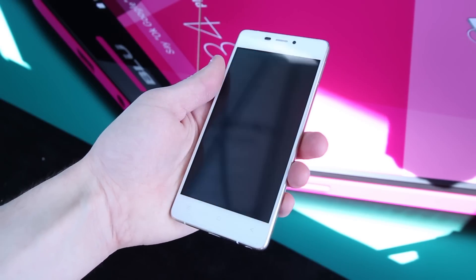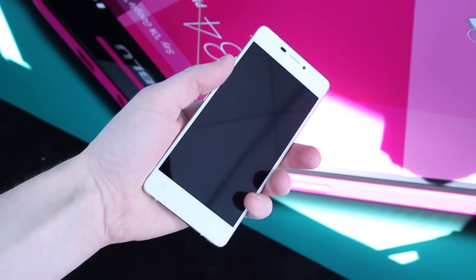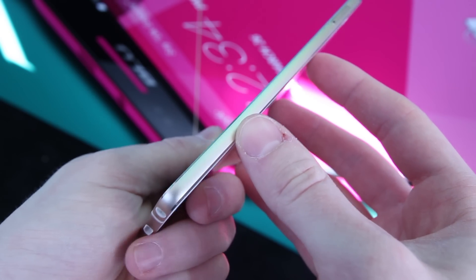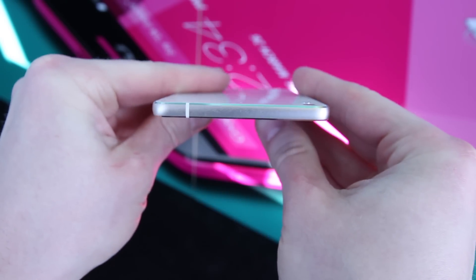So it's the thinnest and lightest phone you can buy in the US right now for $200 off-contract. The other thing I like about this device is that it has an aluminum frame — it's actually made of aluminum-magnesium alloy — and the edges are curved, sort of resembling an iPhone 6 or an iPhone 5s with curved edges.